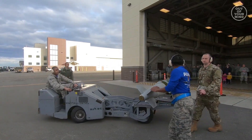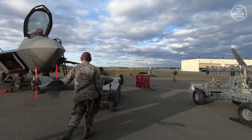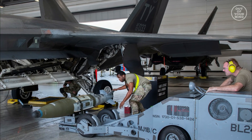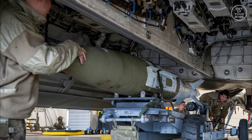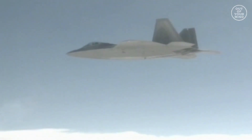The GBU-32 is a 1,000-pound precision-guided bomb that can be used to attack ground targets. It is fitted with a JDAM kit, which allows it to be guided by GPS and other navigation systems. The F-22 can carry up to 2 GBU-32 bombs, which are mounted on internal weapons bays.